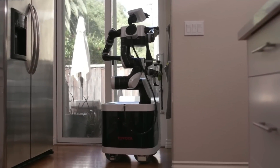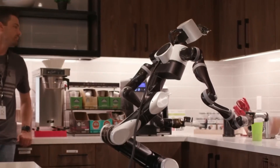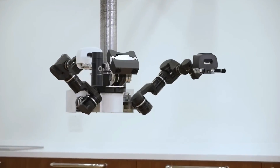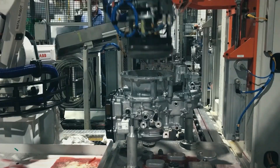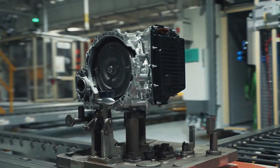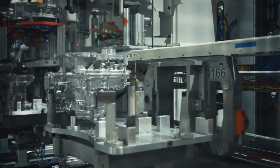One of the FordBot's distinguishing traits is its capacity to collaborate with people. The robot is designed to be very collaborative, and it can work alongside human employees to complete jobs that would be too risky or difficult for people to complete alone. For example, the robot can be used to move large goods or execute repetitive duties that a human worker might find too physically exhausting.